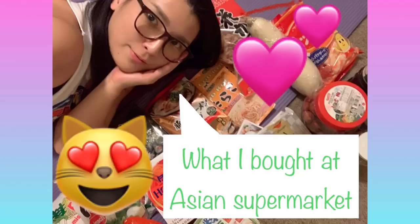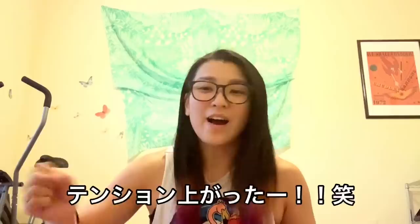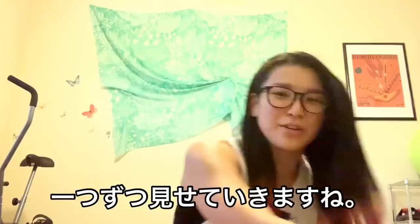I bought so much, and it's the first time for me to go to an Asian supermarket. So I'm so excited! Yay!